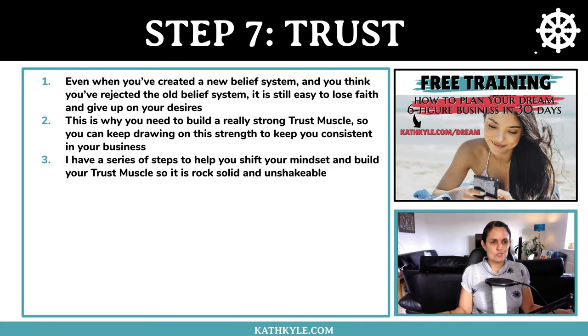Step number seven is trust. Even when you've created a new belief system and rejected the old one, it's still really easy to lose faith and give up on your desires. This is why you need to build a really strong trust muscle so you can keep drawing on that strength to stay consistent in your business. I have a series of steps to help you shift your mindset and build a rock-solid, unshakable trust muscle.